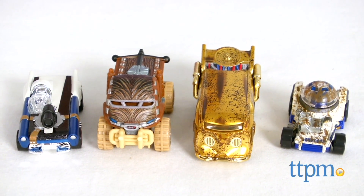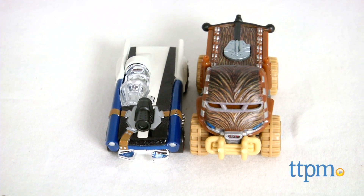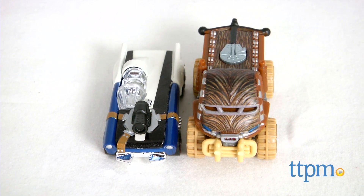Some of your favorite Star Wars characters are getting a new look. I'm Laurie from TTPM and Mattel has reimagined favorite Star Wars characters as Hot Wheels cars with the Chewbacca and Han Solo and R2D2 and C-3PO car sets.